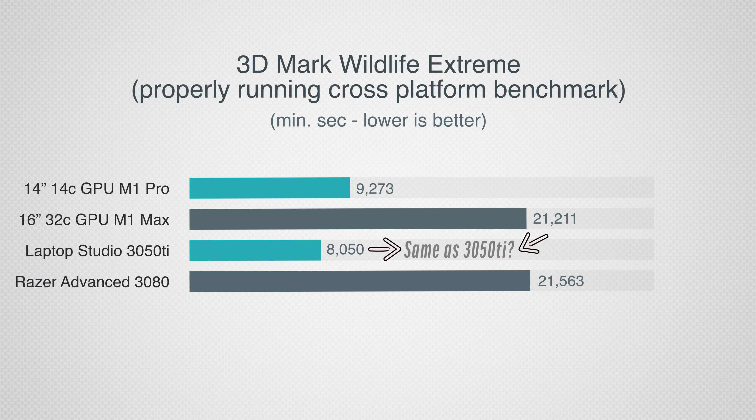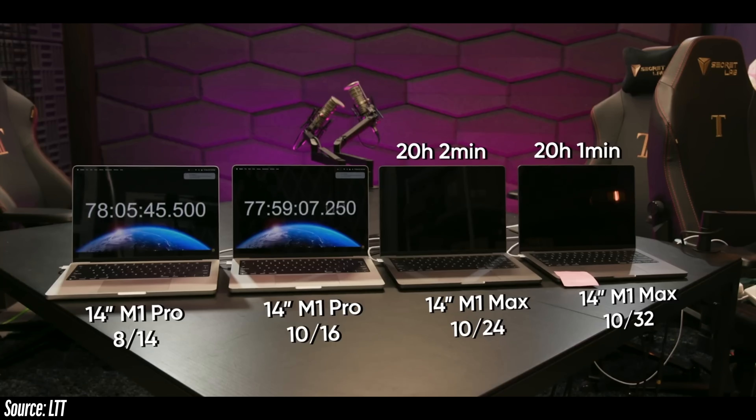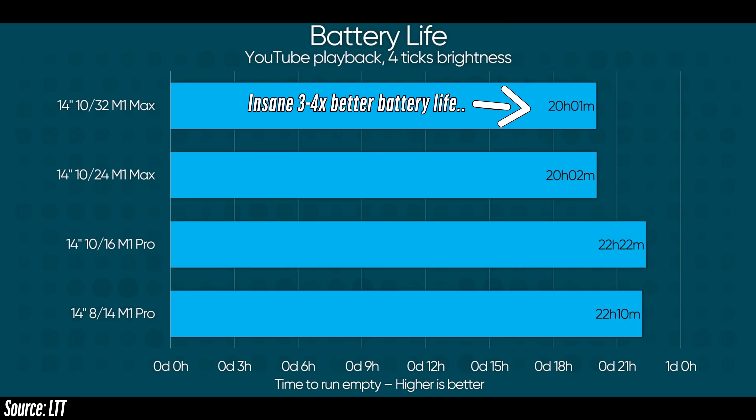With a properly optimized game like World of Warcraft, the performance is close to a full desktop 3080, let alone a laptop one. Looking at cross-platform benchmarks like 3DMark's new Wildlife Extreme, the M1 Max MacBook gets very close to a 3080 gaming laptop in performance. Linus Tech Tips didn't mention anything about unplugged performance, which drops dramatically. And when they talked about battery life, conveniently the Windows laptops were not included — only in the tests where they did better.